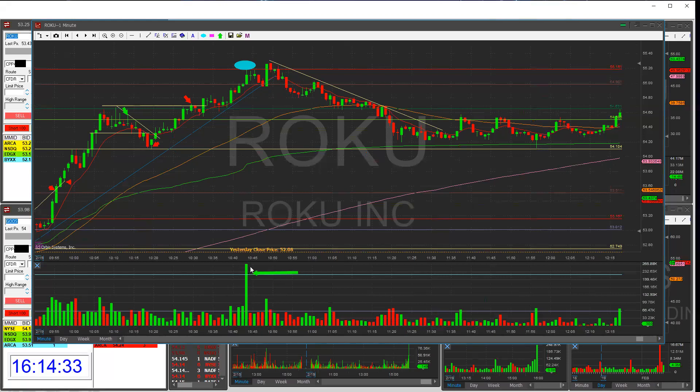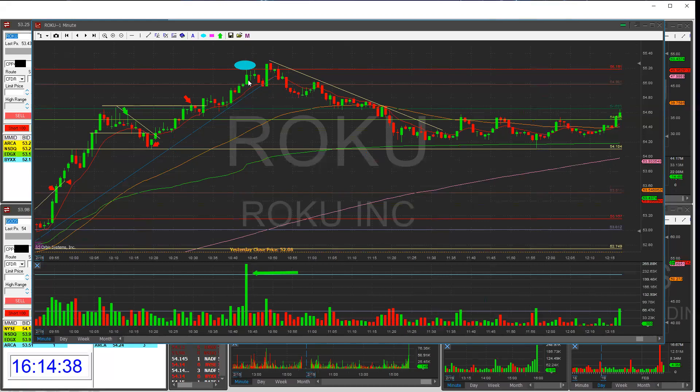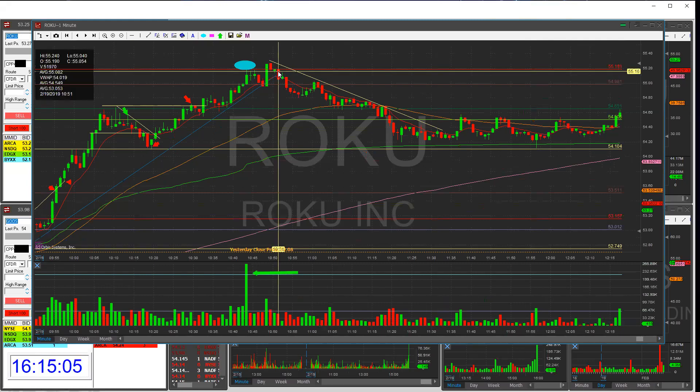I was looking at the chart thinking backside was coming in. I noticed a massive volume candle here — my thinking was this candle with the massive volume represents buyer exhaustion topping out at the 55.20 area. Then it popped and started dropping. Once it failed the 55, it went downhill from there. So in hindsight, this gave me a really good signal to start a short here, or at the first lower high.